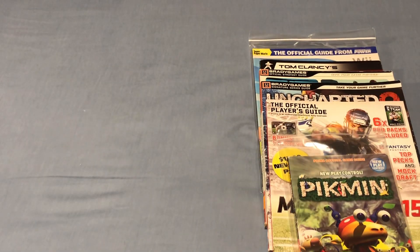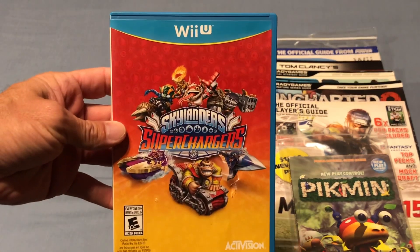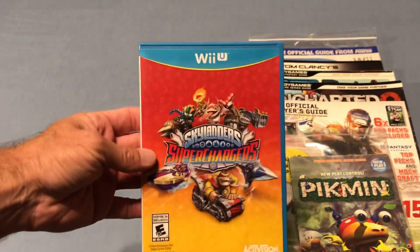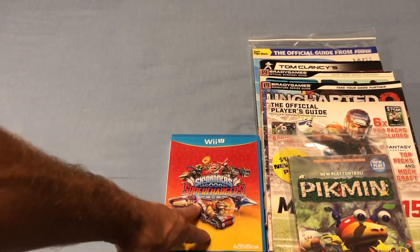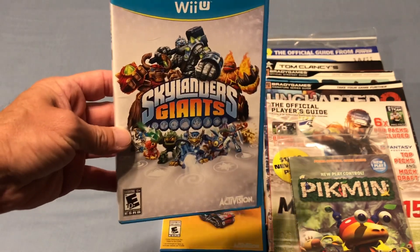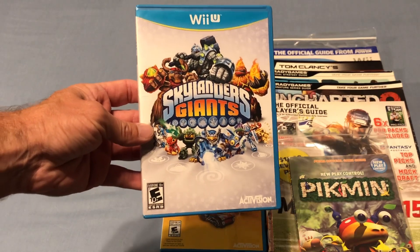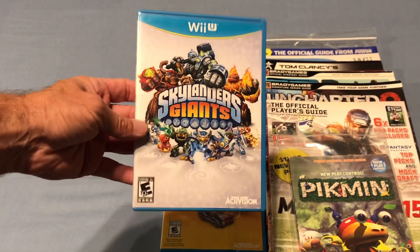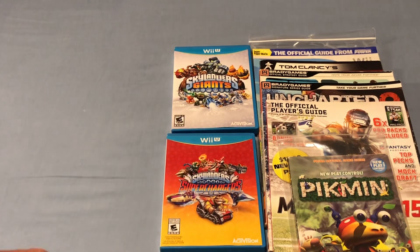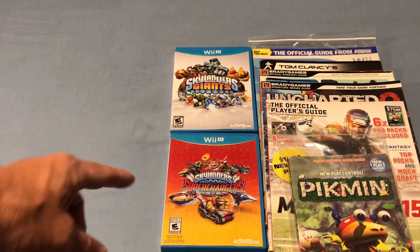Now we'll get into some games. At a Goodwill, my girlfriend found both of these, so we had to pick them up because she is a fan — Skylanders Superchargers for the Wii U. I do have this for the Wii U but it's a sealed copy, so we found a complete disc-only copy. And then also for the Wii U, Skylanders Giants. She likes the Skylanders games, and I was able to pick up a huge box of them a couple of months ago for $10 — there were 130 Skylanders in there and they ended up being worth a good bit of money. So since I found out she enjoys those games, I've been picking them up, and I enjoy collecting for the Wii U.